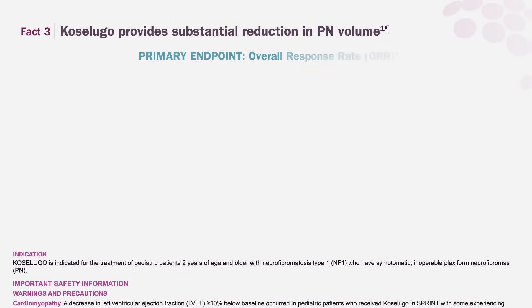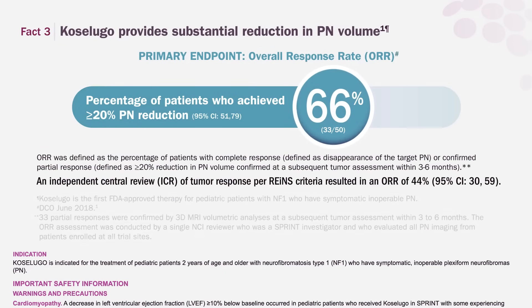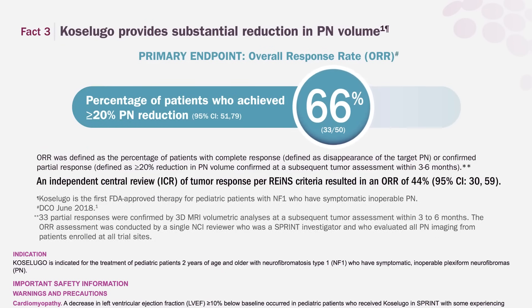Fact 3. Coselugo provides a reduction in PN volume. In SPRINT Phase 2 Stratum 1, 66% of patients achieved confirmed partial response, defined as a 20% or greater reduction in PN.